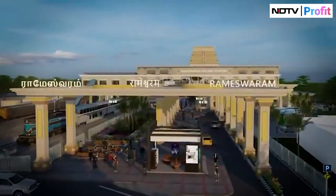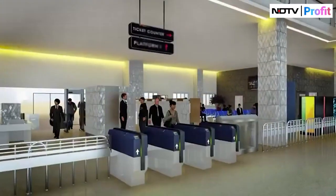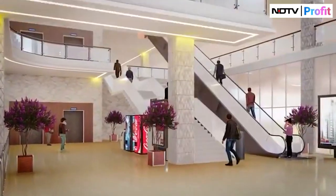The new bridge, coupled with the upgraded Rameshwaram Railway Station currently under construction, will enhance tourism, trade and connectivity. Are you excited to take a ride on this new route? Do let us know in the comment section below, and for more, stay tuned to NDTV Profit.